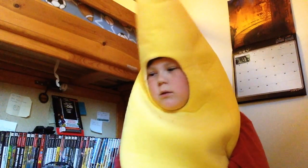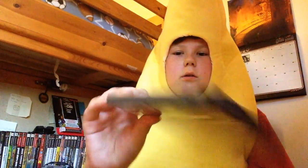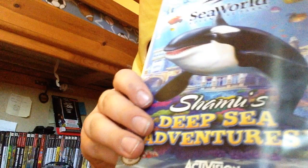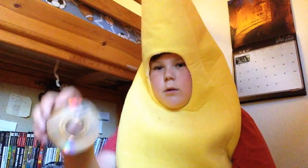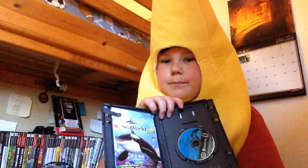So I picked up two other games. One was for the GameCube. It's called Shamu's Deep Sea Adventure. $2 for this — great condition, complete in box. Always nice.